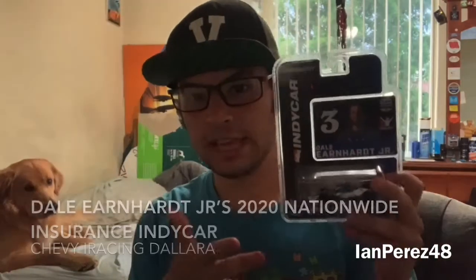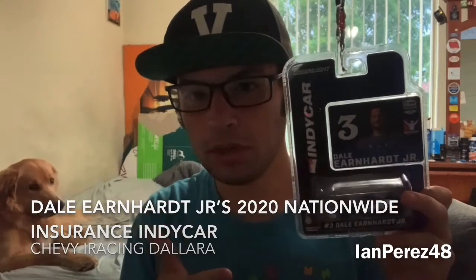Saving the best for last — this is Dale Earnhardt Jr.'s 2020 Nationwide iRacing Dallara Chevy from the IndyCar iRacing Series race at Michigan, where he finished third in his only start for the iRacing IndyCar Series.